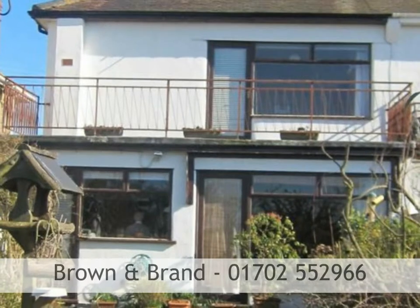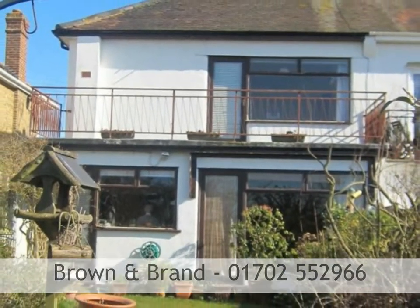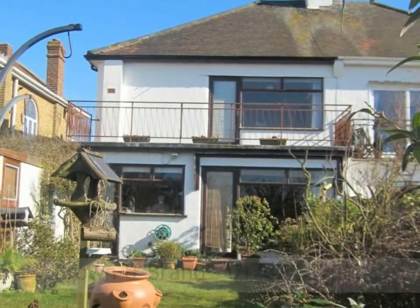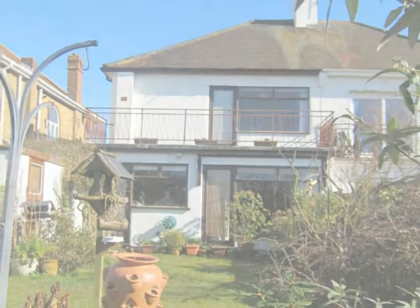Viewing comes highly recommended to fully appreciate all that this property has to offer. To book a viewing, call Brown and Brand on 01702 552 966.